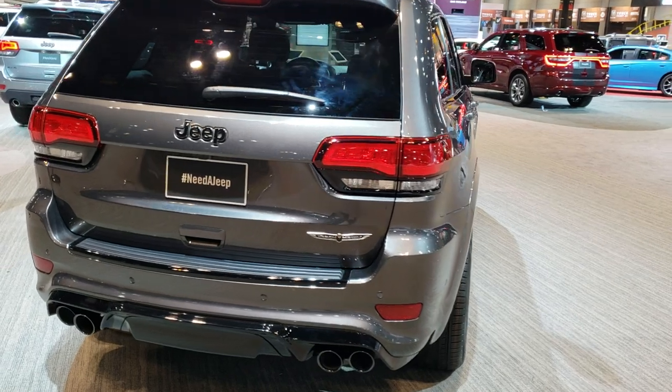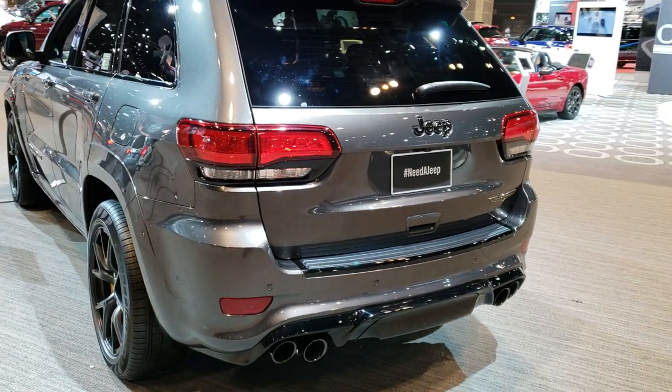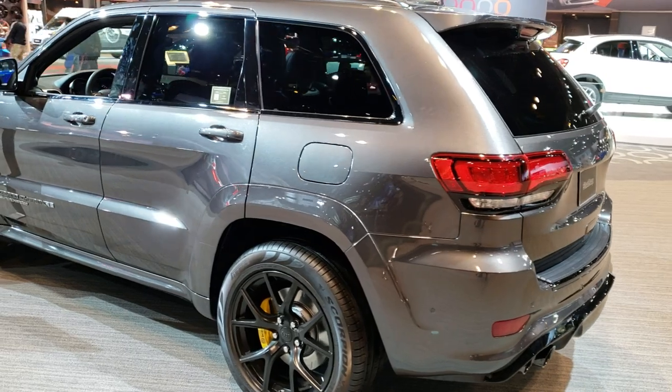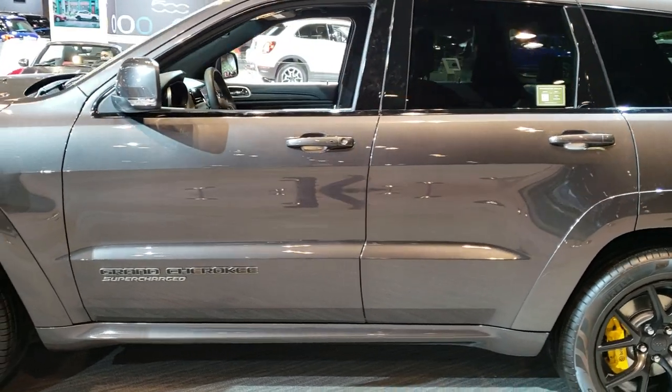This one has the supercharged 6.2 liter 707 horsepower motor in it, and just a really, really good looking Grand Cherokee. Grand Cherokees look great on their own, but this one's got everything going for it.